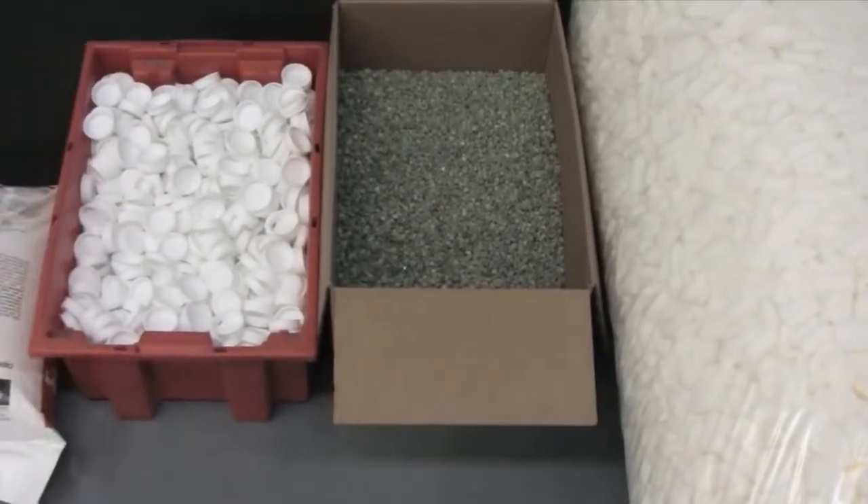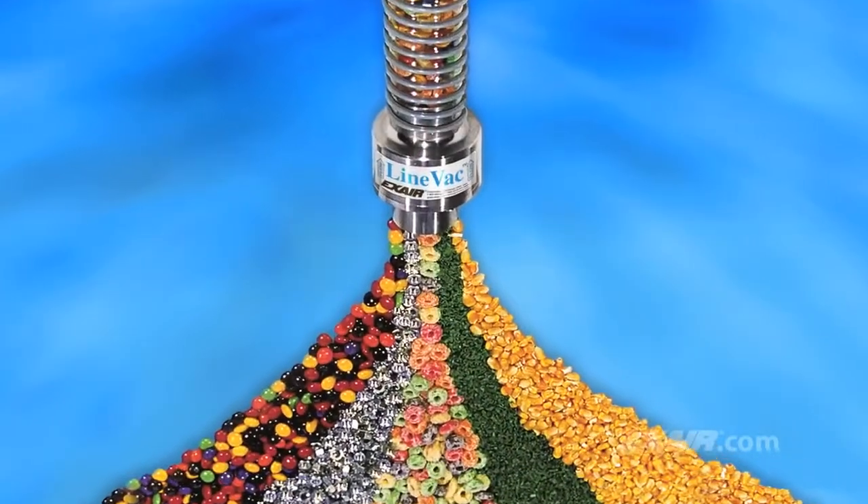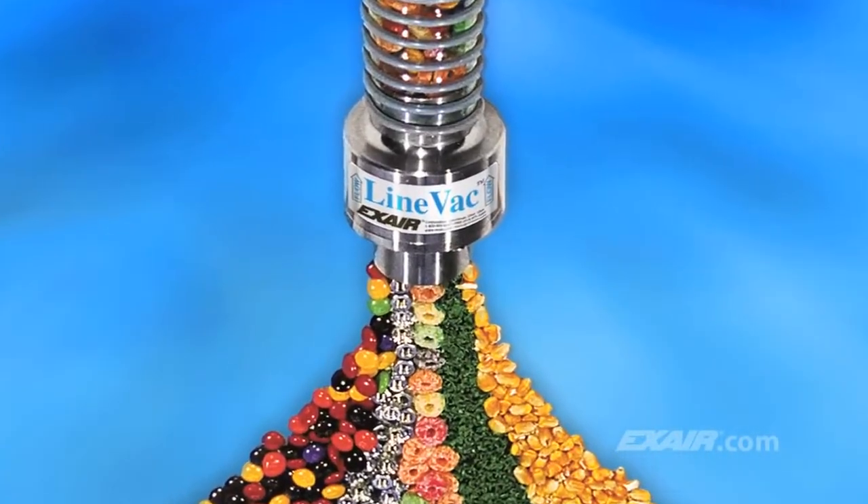Do you need an inexpensive way to convey parts, bulk materials, and waste? Xair's Lineback can convert an ordinary hose, tube, or pipe into a powerful conveying system.